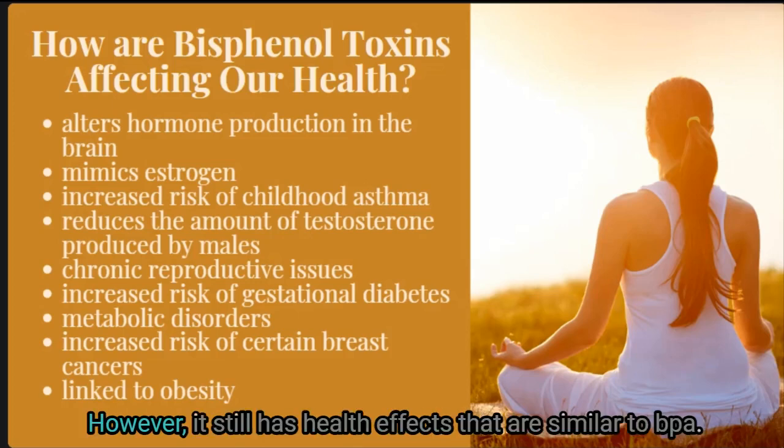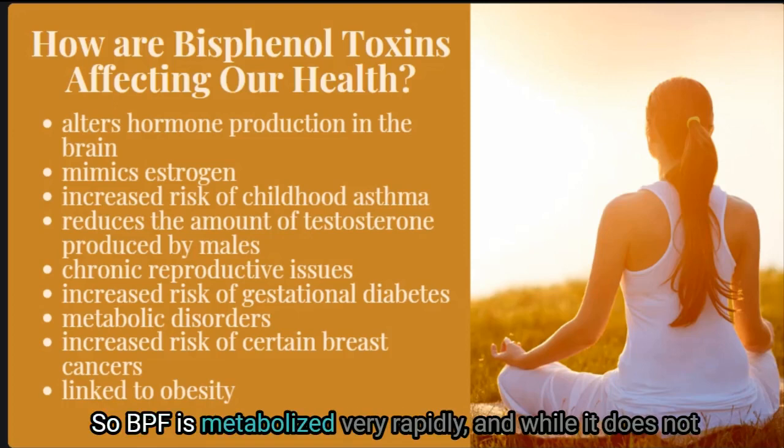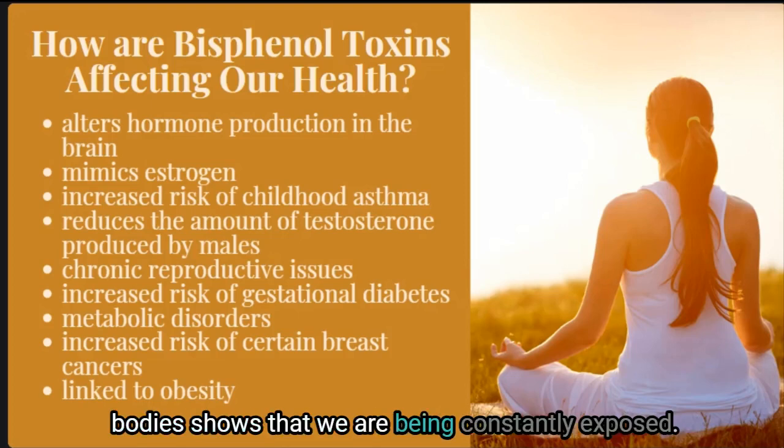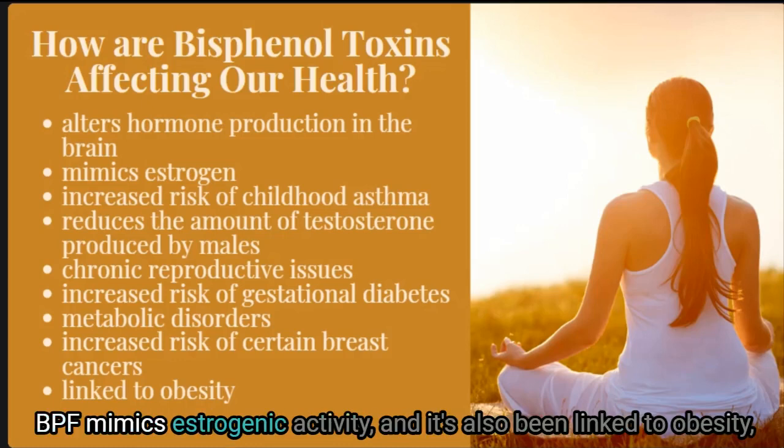Bisphenol F is found in much lower quantities in the United States, but it still has health effects similar to BPA. BPF is metabolized very rapidly, and while it does not stay in the body long, its presence in our bodies shows we are constantly exposed. BPF mimics estrogenic activity and has also been linked to obesity.